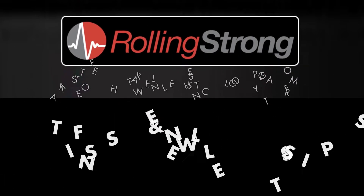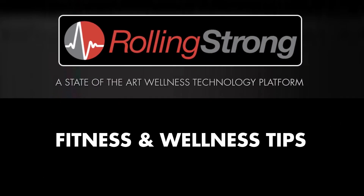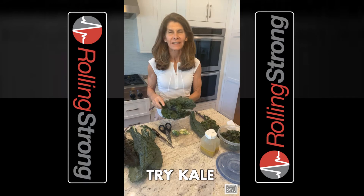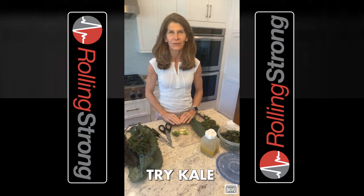Welcome to our Rolling Strong Video Library, a series designed to help you maintain a better life on the road. Try Kale. I'm Christy Coghlan, Wellness Coach with Rolling Strong.